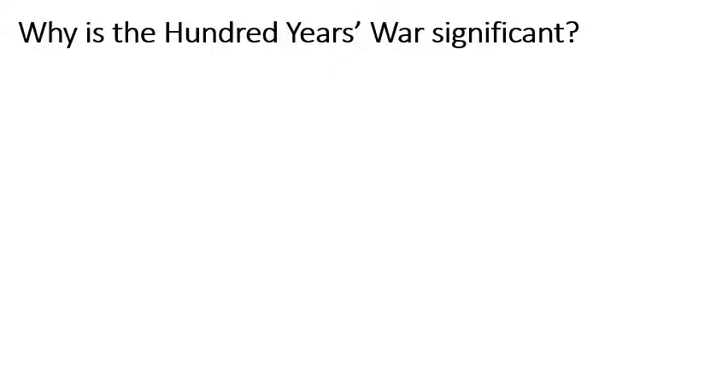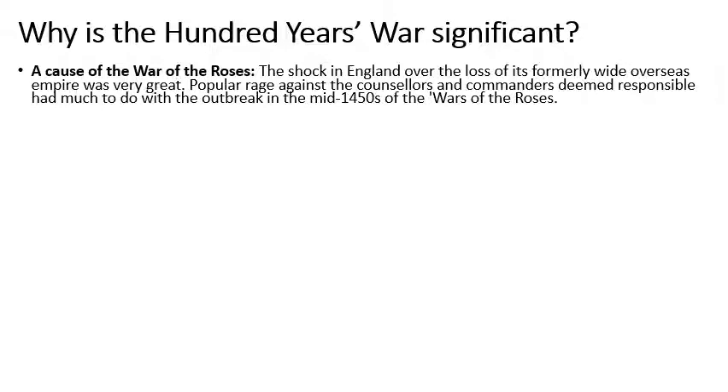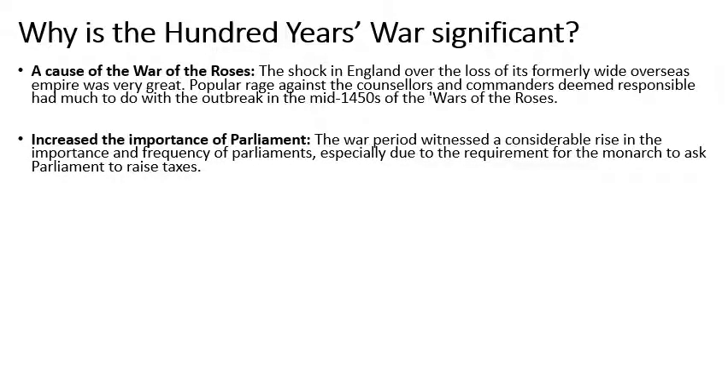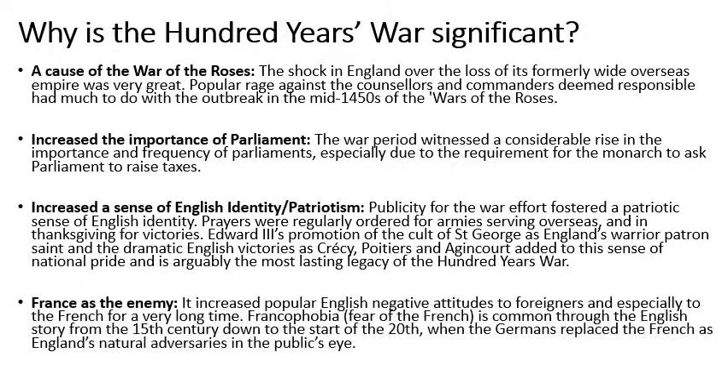Why is the Hundred Years War significant? Why do we bother teaching it? Here are several reasons. Firstly, it possibly caused the following War of the Roses, because of the disruption it caused in England. It also increased the importance of Parliament, due to the fact that the King had to go back to Parliament several times to ask to raise more money in taxes. It also increased a sense of English identity or patriotism — during the wars there were lots of prayers, the idea of Saint George as a warrior saint, and the English victories all built into this sense of national pride. Finally, it solidified the idea of France as the enemy and England's negative attitudes towards foreigners, and for the next 500 years or so the French were always seen as England's enemies, which was only changed at the start of the 20th century.